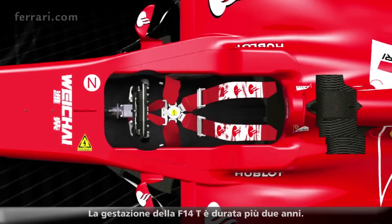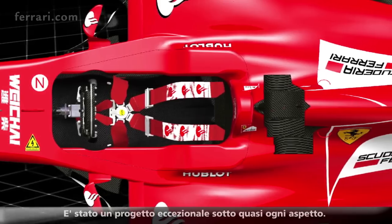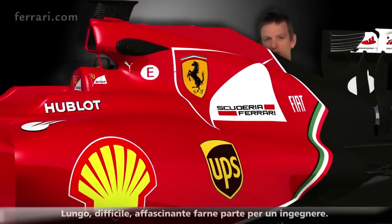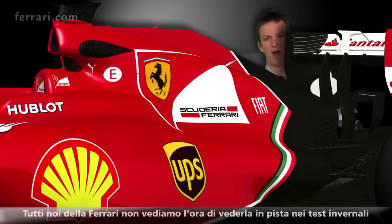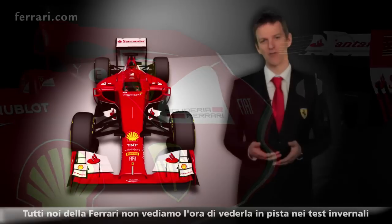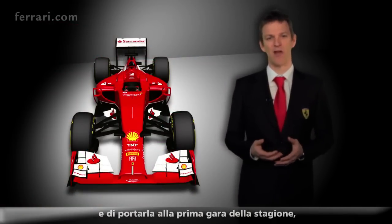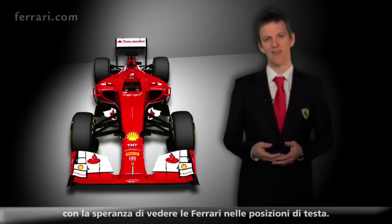The F14T has been more than two years in the making. It's been an exceptional project in almost every way — long, difficult, fascinating for an engineer to be part of. And all of us in Ferrari can't wait to see it out on the track, to see it in winter testing, and then to take it to the first race, and hopefully to see the red cars, the Ferraris, at the head of the grid.